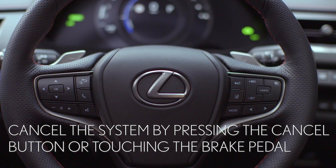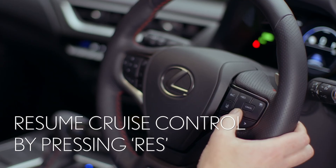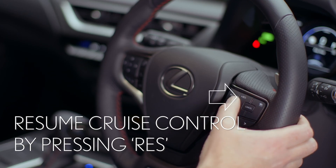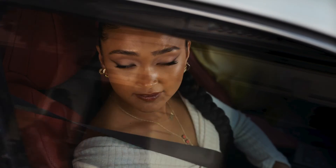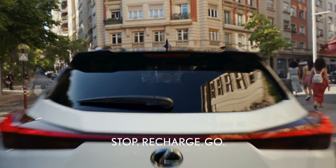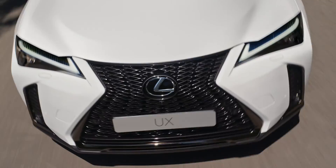The 2025 UX comes standard with Lexus Safety System Plus 3.0, providing a suite of safety and convenience features. New features for LSS Plus 3.0 include Emergency Diversion Survival Aid, and the ability to automatically detect and brake for reverse vehicles when turning left.